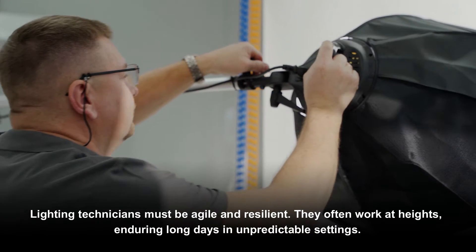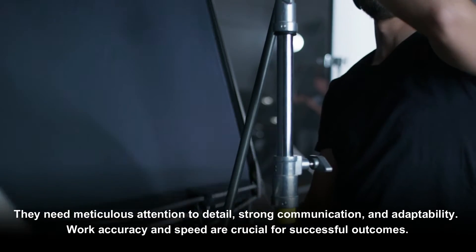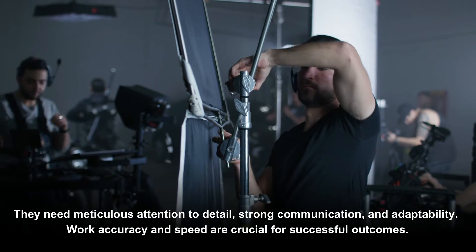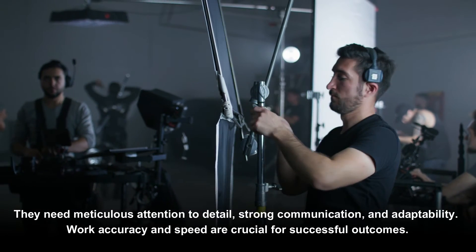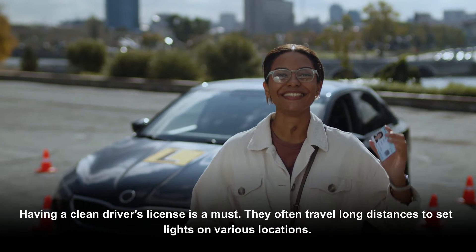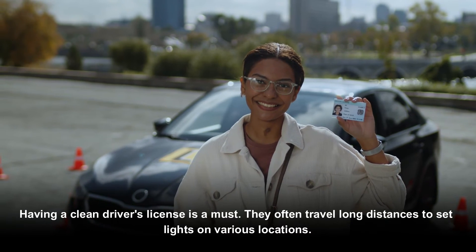Lighting technicians must be agile and resilient. They often work at heights and during long days in unpredictable settings. They need meticulous attention to detail, strong communication, and adaptability. Work accuracy and speed are crucial for successful outcomes. Having a clean driver's license is a must, as they often travel long distances to set lights on various locations.